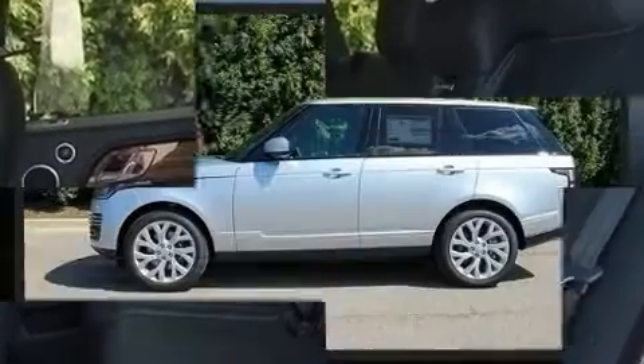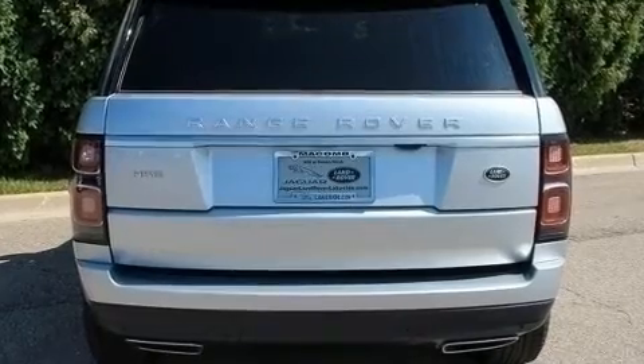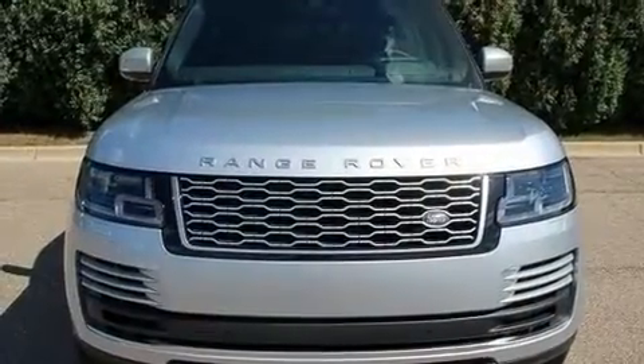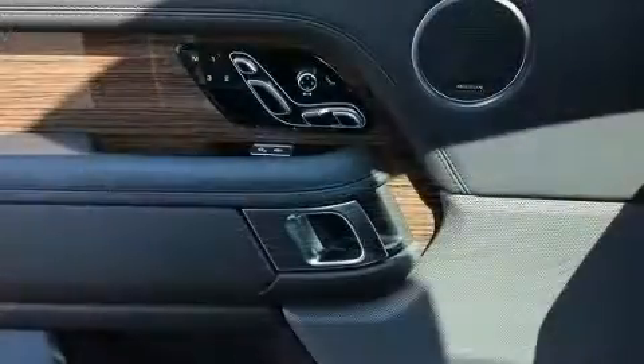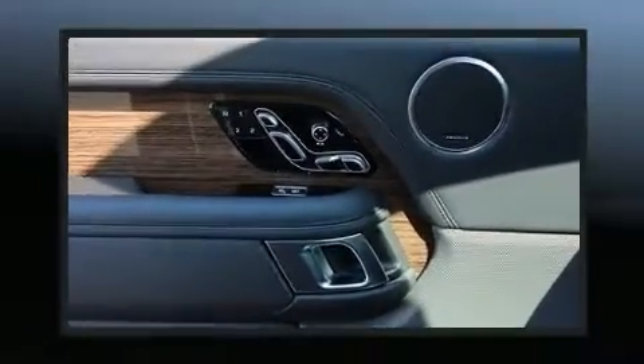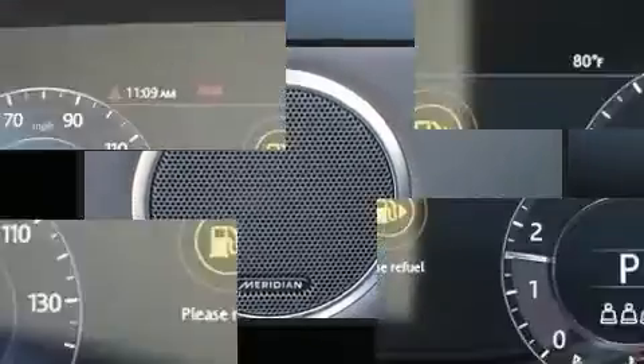A wealth of standard features mean you no longer have to sacrifice — including leather upholstery, a tachometer, voice-activated navigation, a built-in garage door transmitter, heated front and rear seats, front dual-zone air conditioning, seat memory for drivers, and a power moonroof that allows an infusion of fresh air.